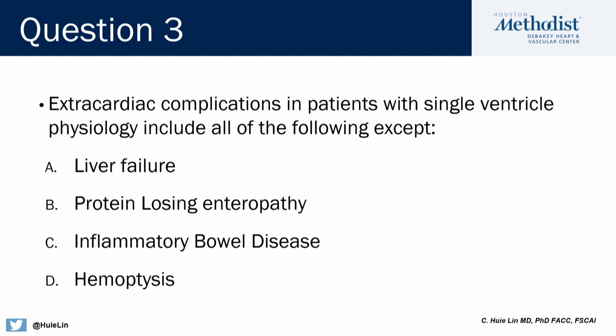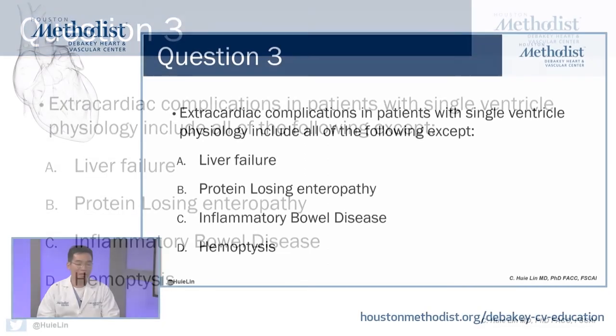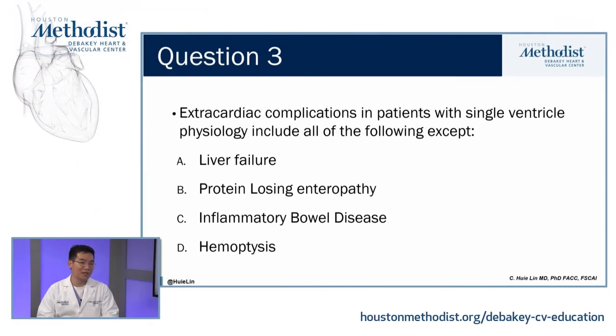This is a harder question. Typically, these patients don't get inflammatory bowel disease, but they are definitely at risk for the other three: liver failure, which we mentioned; protein losing enteropathy; and finally hemoptysis.